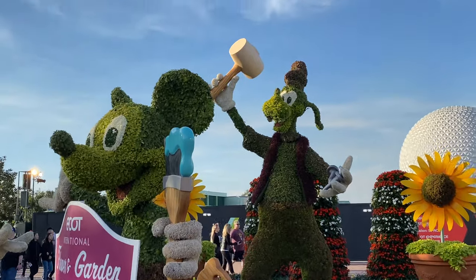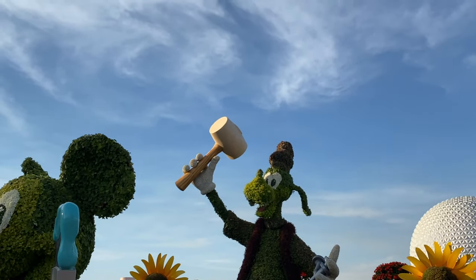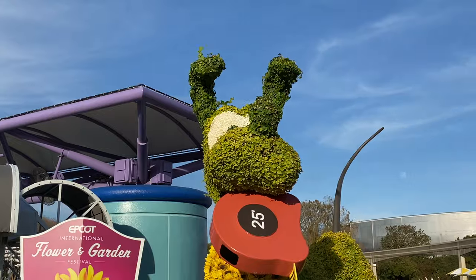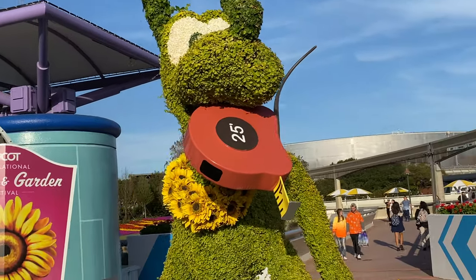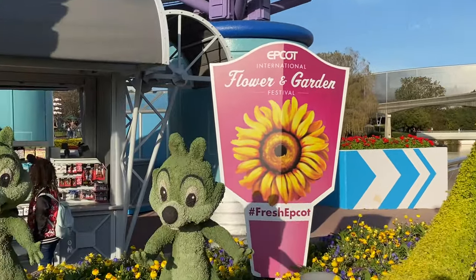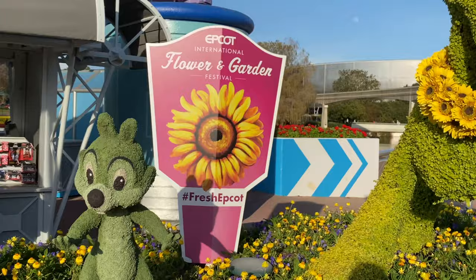All the way in the back with a mallet hammer — never go out of style. Very cool. Another Pluto, with a 25-foot tape measure. And then there's Chip and Dale — they're so cute.